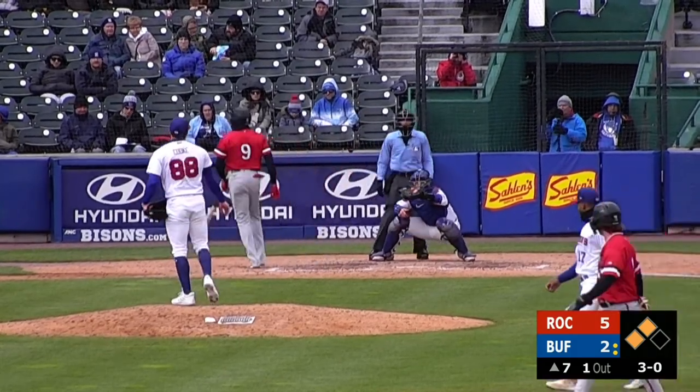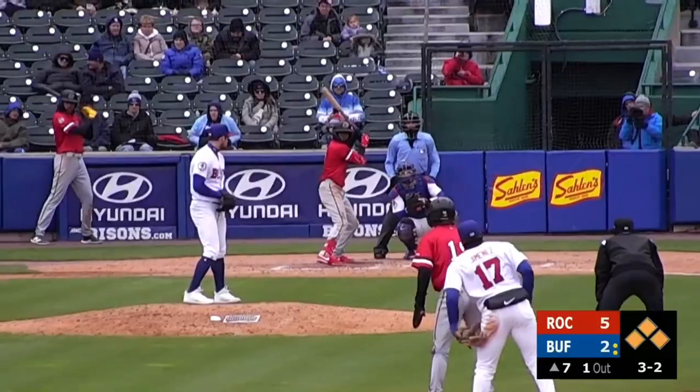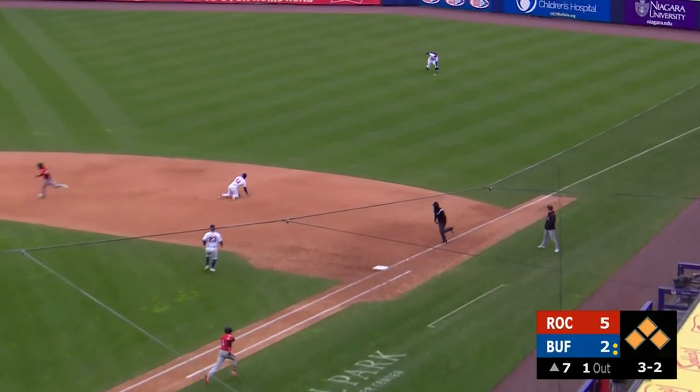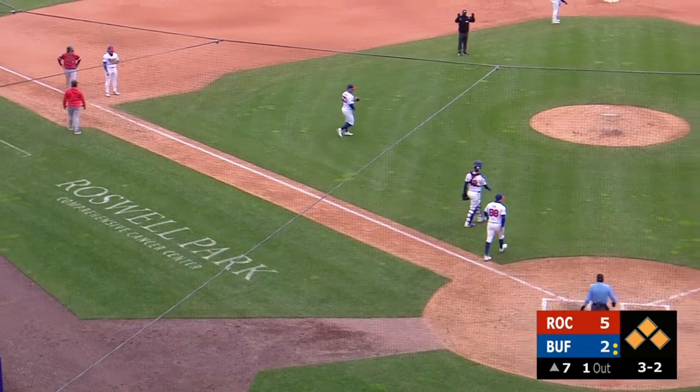Fastball a little bit inside — Bisons will opt not to challenge. The payoff to Baker: hit sharply through for a base hit to the right side. The stop sign goes up with Lucas coming up throwing — it's a good one, but an RBI base hit by Baker makes it 6-2 Rochester.